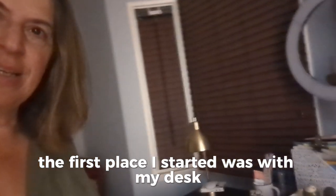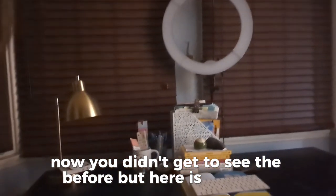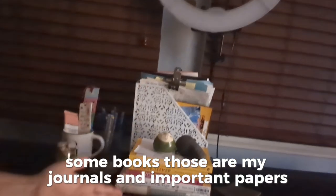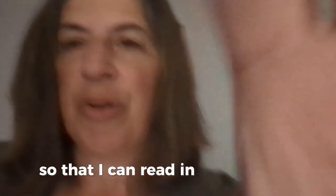So the first place I started was with my desk. Now you didn't get to see the before, but here is the after. As you can see, there is a clean surface. I just have my important things here in the middle — some books, my journals, important papers, and a book I leave open to a specific page so that I can read in the morning.